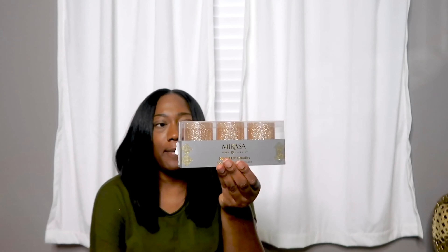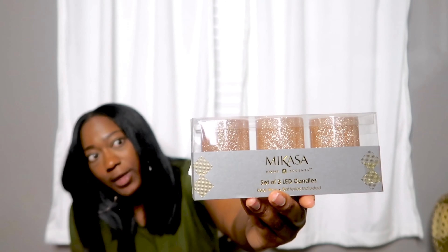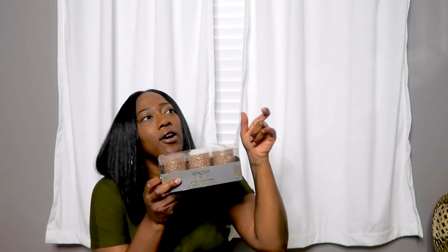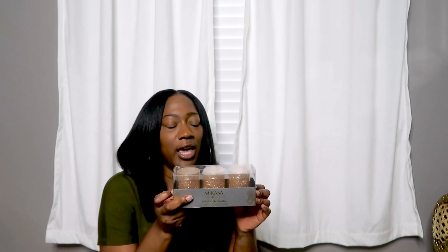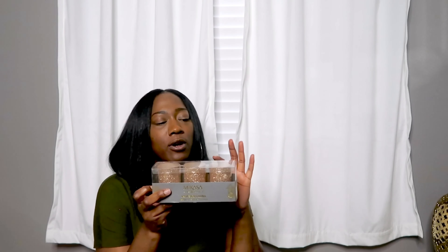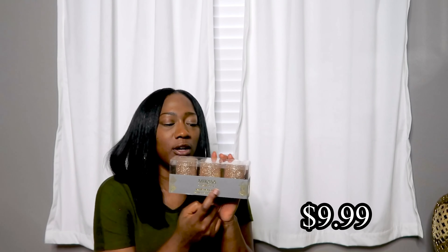More Christmas-related items from HomeGoods: the next item is a set of candles. They come in three. They look like they're coming off as rose gold on camera, but they're actually more of a champagne-y rose gold. I have those rhinestone or gem-style candle holders, and these candles are perfect for them. You don't really want to put real candles in those — more like a flameless candle or a tea light — so you don't let a real flame burn near the gems. I thought these would be perfect.